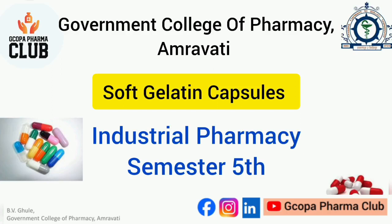Soft Gelatine Capsules. Dr. B.V. Gould, Associate Professor, Government College of Pharmacy, Amaravati.